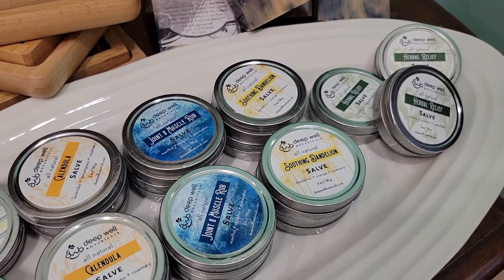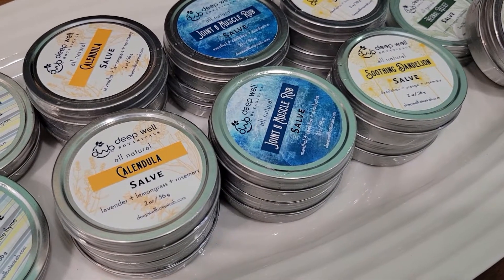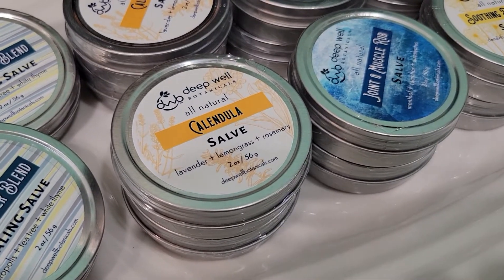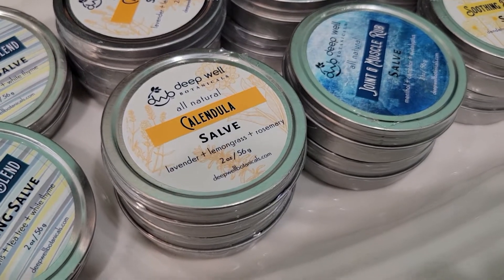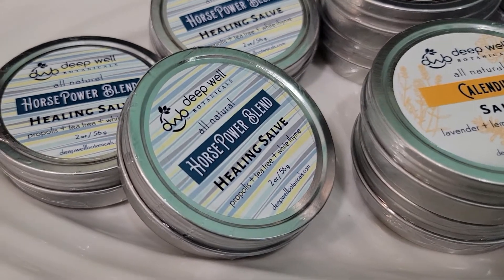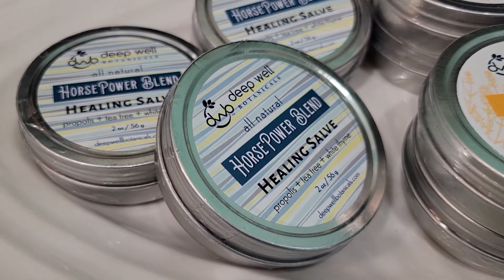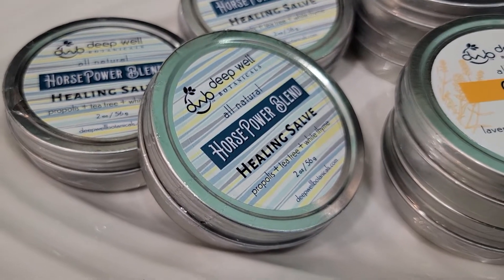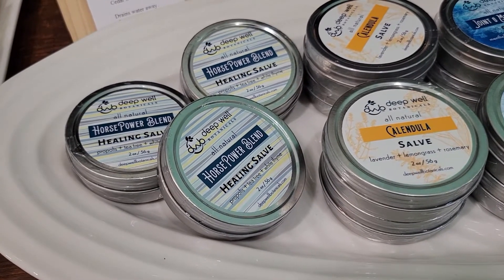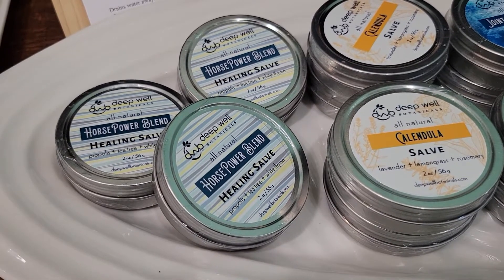We also have a joint and muscle rub — that is the mints, more of those stronger mints in there. The calendula salve is here, I haven't tried it but I can't wait. And we have what's called Horsepower Blend — it's healing, so for abrasions, scratches, anything, any type of burns. She said if you have any type of problems with your skin, any type of scarring, that may help. So that is interesting, I'm going to try that for sure.